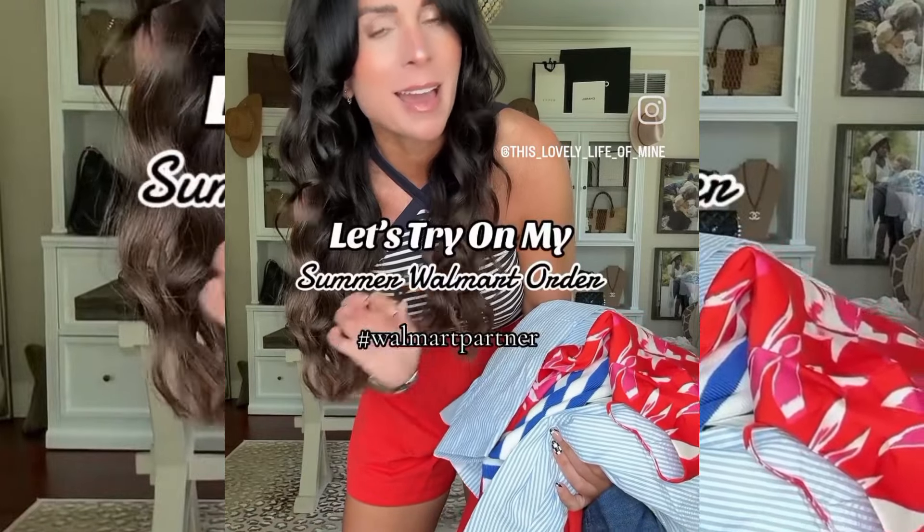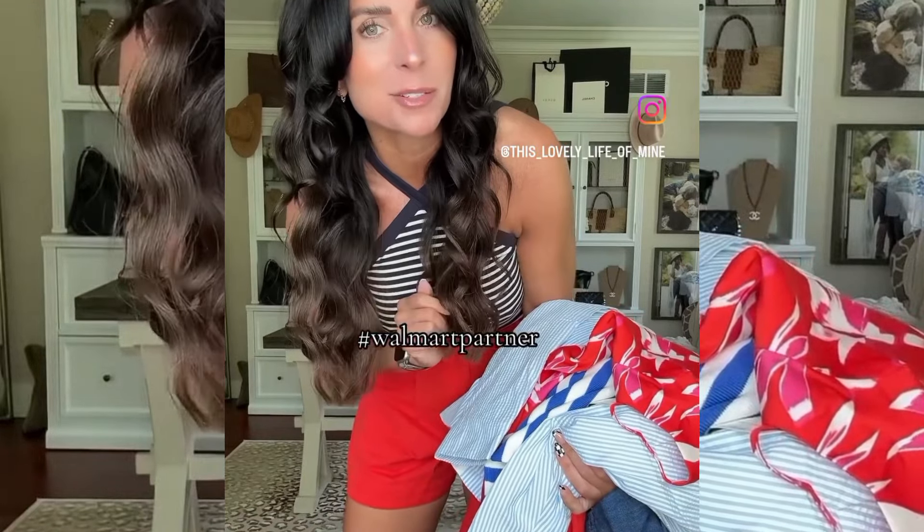Found a ton of cute summer pieces — had to share them with you guys, let's get into it. First up, these red shorts have such a great fit. I'm wearing a size six; they come in a bunch of different colors, perfect for Fourth of July.